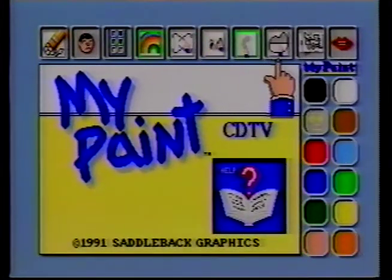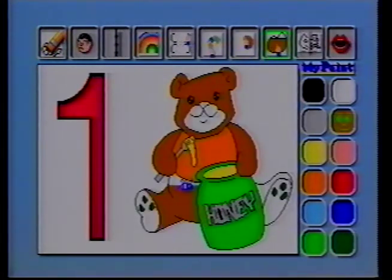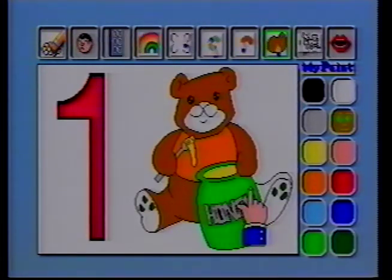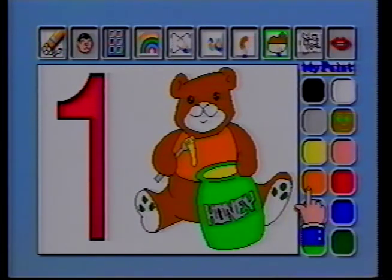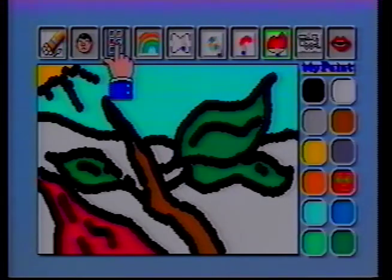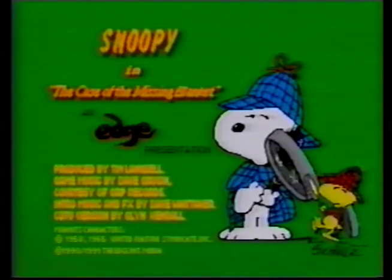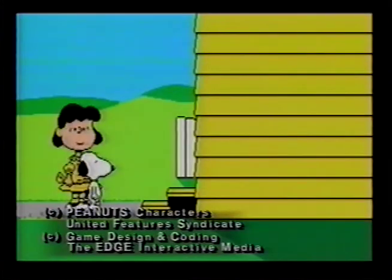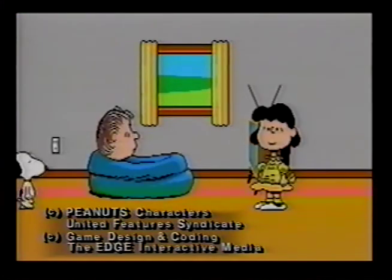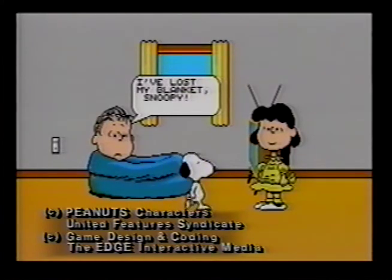Electronic coloring books are another type of multimedia program that children will enjoy. My Paint lets them paint on the TV screen — letters of the alphabet, numbers, or images that take on a vibrant appearance with the use of the CDTV remote control electronic paint brush. These images can easily be stored on home videos so you can preserve your child's artistic creations. And don't forget Snoopy: The Case of the Missing Blanket, a charming interactive story in which your child can help Snoopy find Linus's lost blanket.